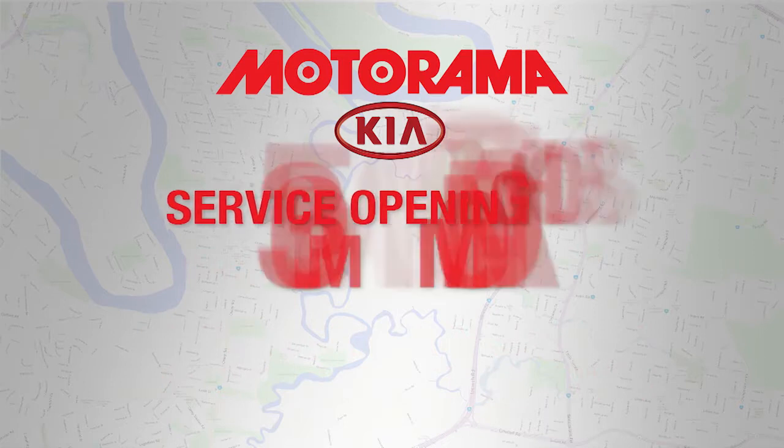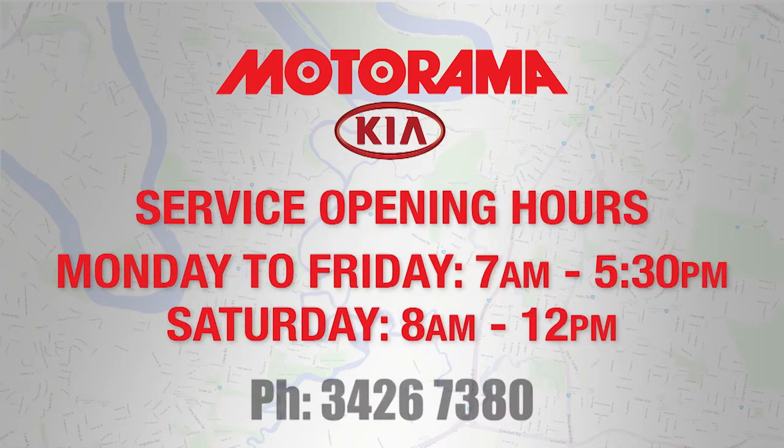We're open until 5.30pm weekdays to allow you the extra convenience of a later pick-up after work. Motorama Kia in Maruka — in your neighbourhood, at your service.